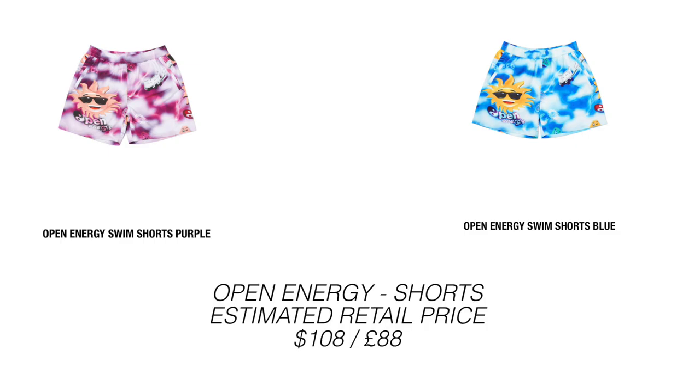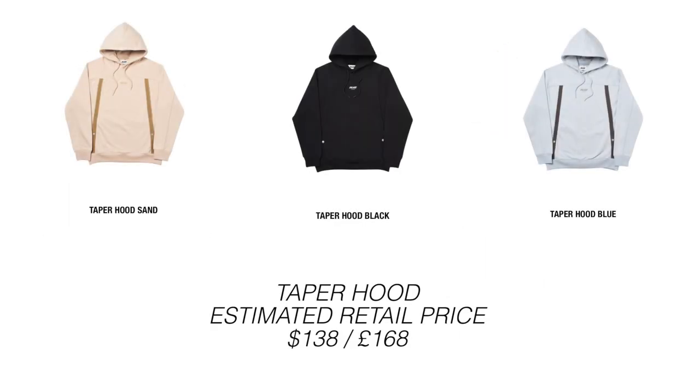There are matching shorts to go along with the Open Energy Shirt. Here are the estimated retail prices — I'm personally not really feeling the shorts too much, so that'll be a pass from me. Moving on, we have the Taper Hood, and I'm honestly just not feeling this one at all — also going to be a pass from me.